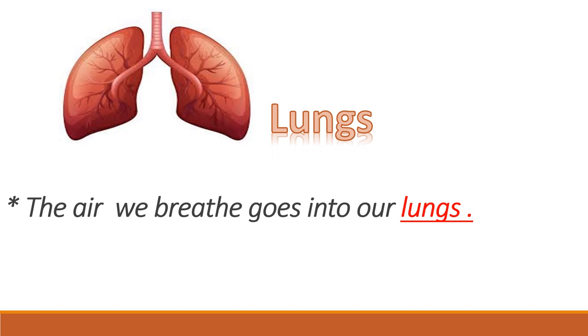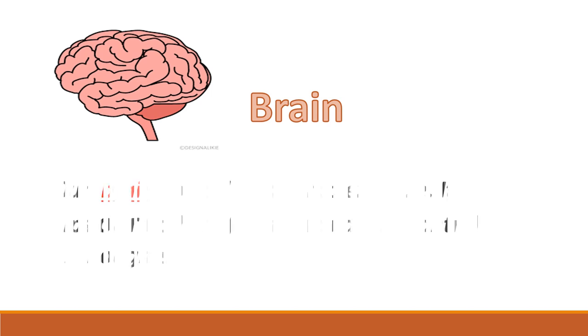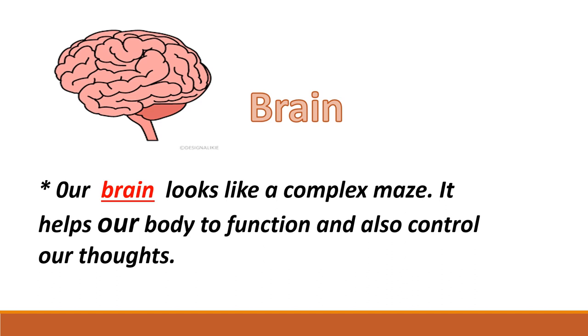Our next internal organ is the brain. Our brain looks like a complex maze — it is very complex. It helps us to think, form ideas, and we can also study with the help of our brain. Brain helps us to think.